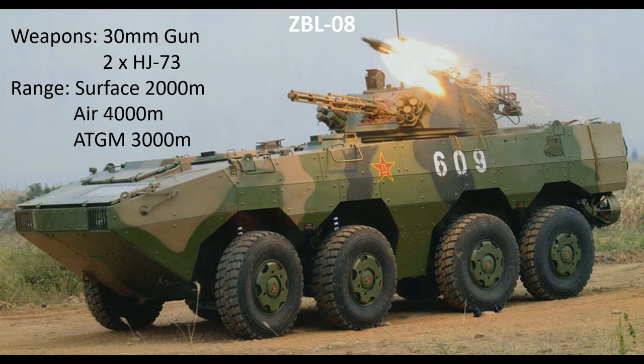The main combat element of the battalion are the mechanised infantry companies, each equipped with up to 14 ZBL-08s. These are armed with a 30mm gun — with a range of up to 2,000 metres effective for land targets and 4,000 metres effective for air targets — and two HJ-73 anti-tank guided missiles with a range of up to 3,000 metres.